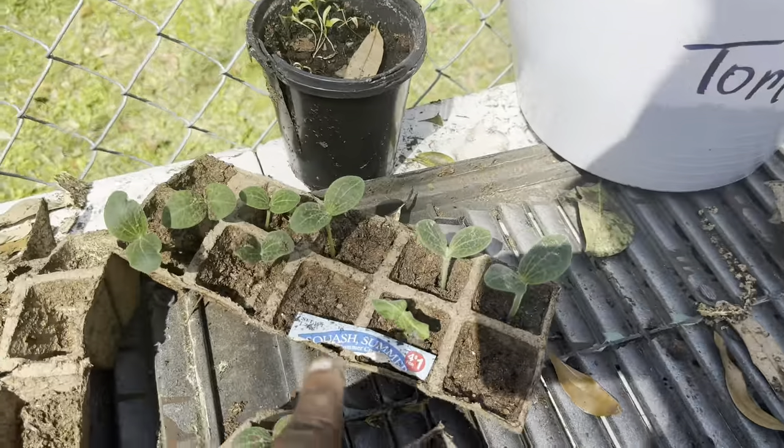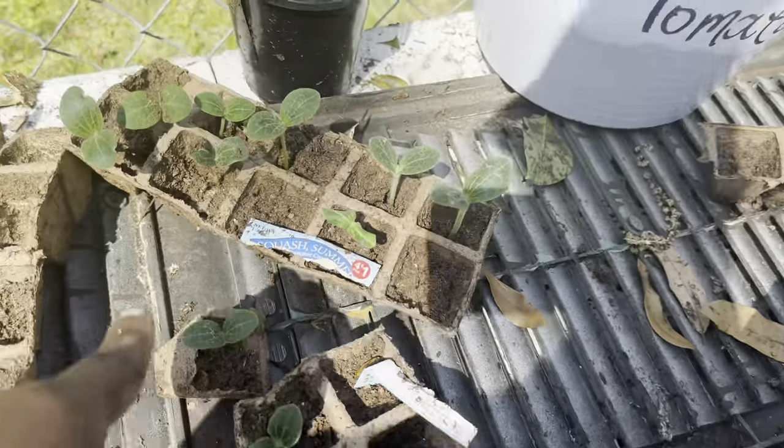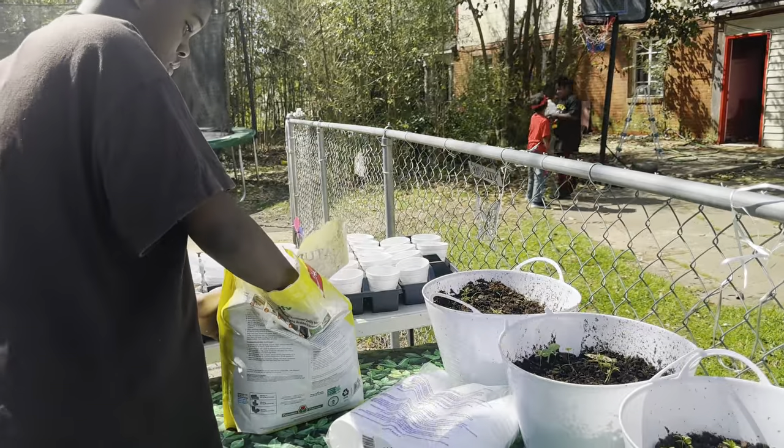Alright, my squash is now ready to go in the pot. I'm going to put two in each pot. Faith is doing her part.